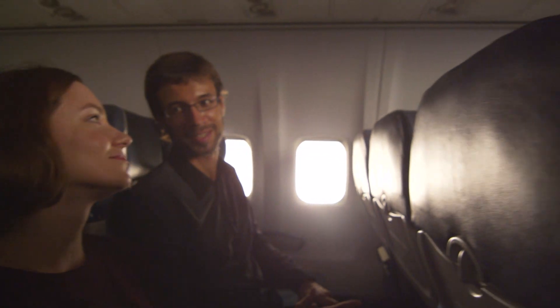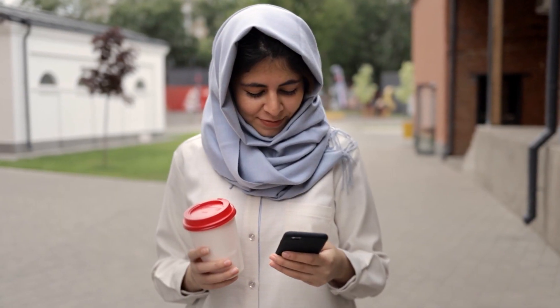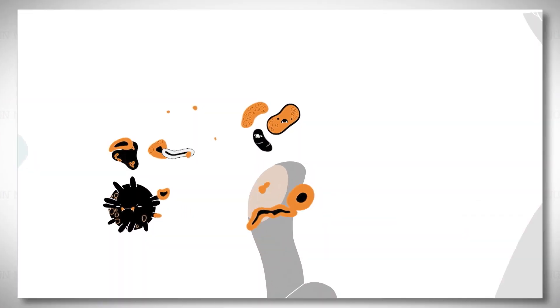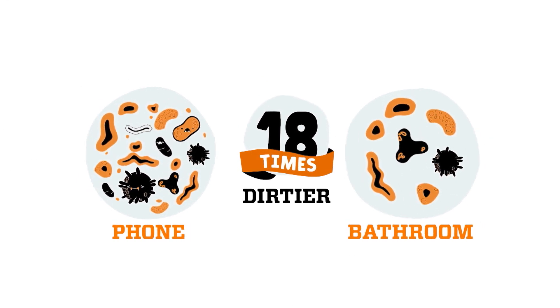We're instinctively aware where germs thrive: kitchen counters, airplanes, doctor's offices. What about your smartphone? When people learn that phones are really 18 times dirtier than a public restroom, it's really shocking because they just interact with phones so often. It's just a matter of stopping and thinking about their habits — do they realize they can see why their phone is this disgusting?